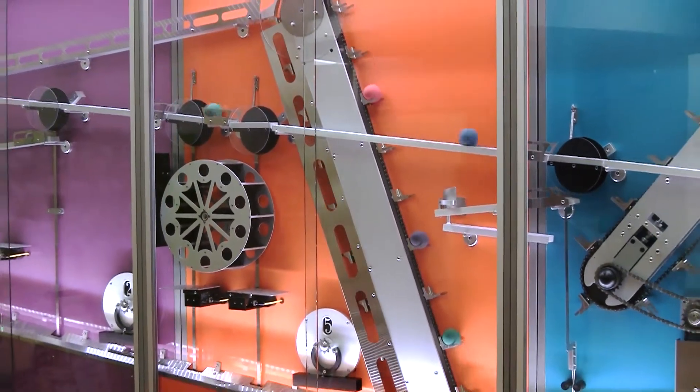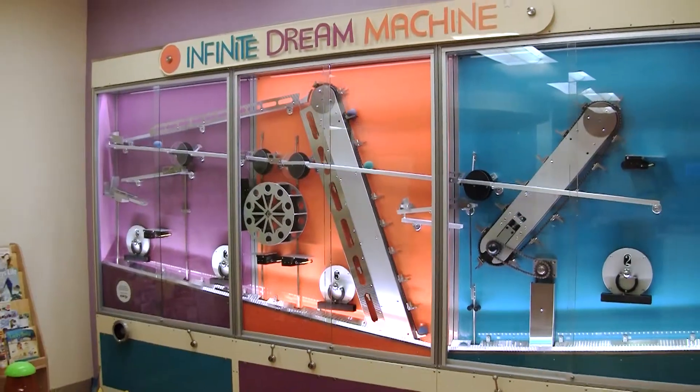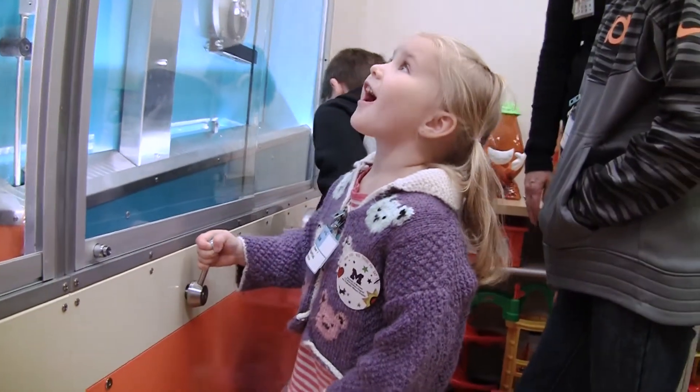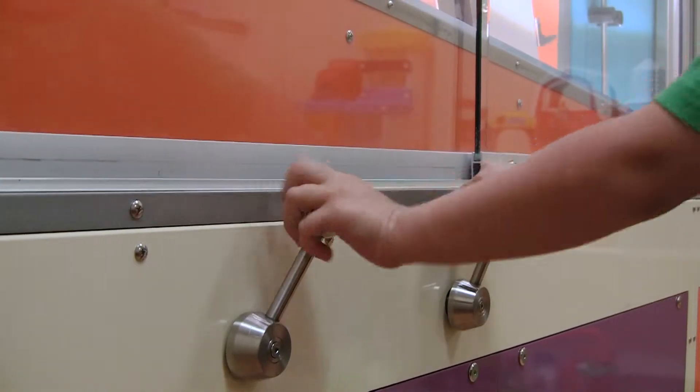This is called the Infinite Dream Machine and it was developed to allow the kids who are visiting the waiting room for the infusion center at the CS Mott Children's Hospital to be distracted from the pain of their illness and from the wait time. This is the first exhibit I've designed that was essentially a distraction device.